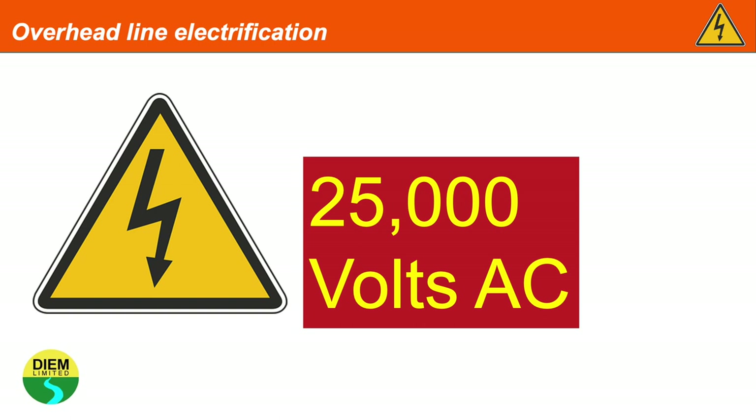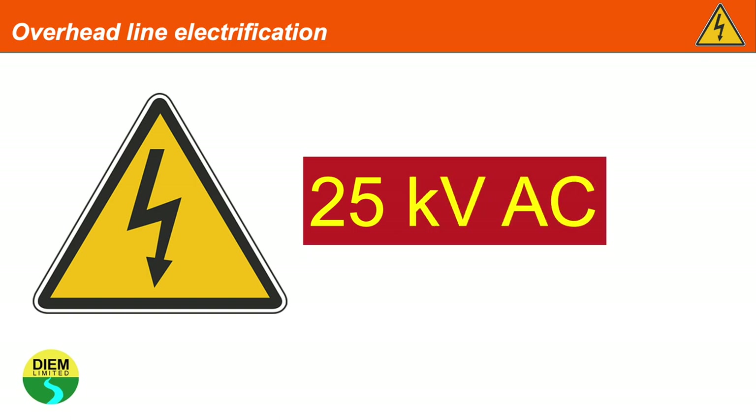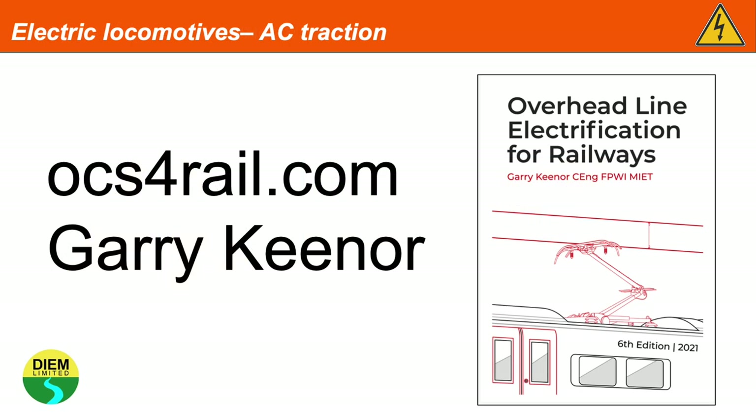Overhead line electrification is energised at 25,000 volts AC, or 25 kV AC. I'm no expert on railway electrification, but somebody who is, is Gary Keenor, who wrote the book Overhead Line Electrification for Railways, which can be downloaded free of charge from Gary's website at rcs4rail.com. OCS, by the way, stands for Overhead Catenary System.